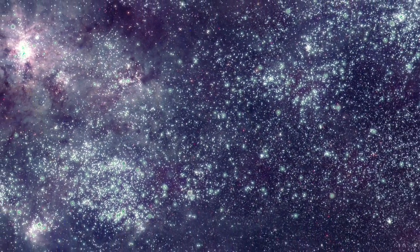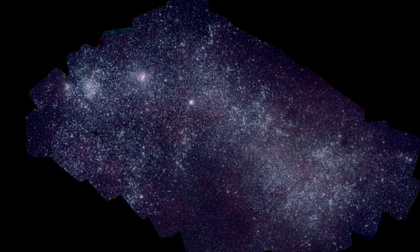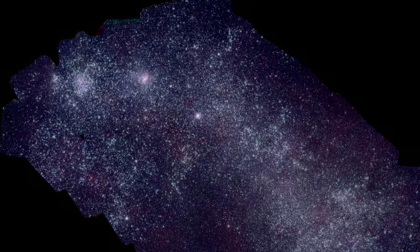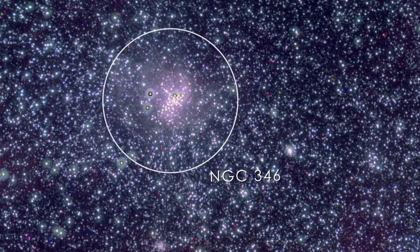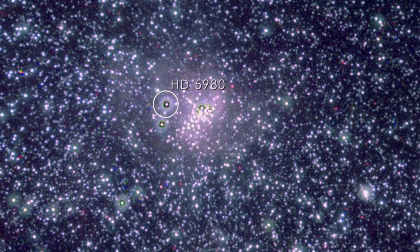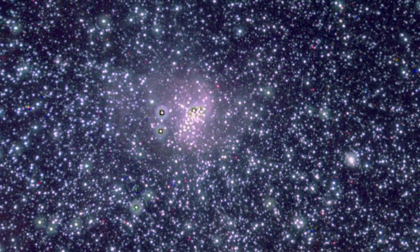All told, the new Swift mosaics reveal about a million objects in the LMC and about 250,000 objects in the smaller, less massive, and more distant SMC. For this mosaic of the SMC, Swift imaged about 50 fields and took 656 snapshots. One interesting feature is the massive young star cluster NGC 346. It contains the SMC's brightest star, HD 5980, a triple star system where all members are among the most luminous stars known. The intense light and strong outflows from these stars mold the surrounding gas into a shape resembling a cobweb.